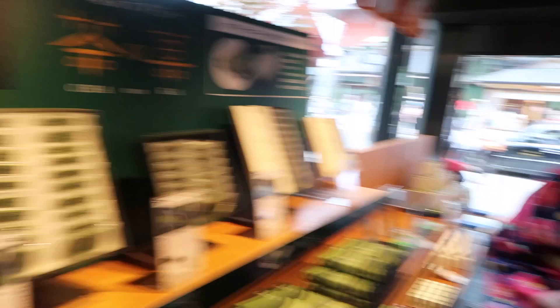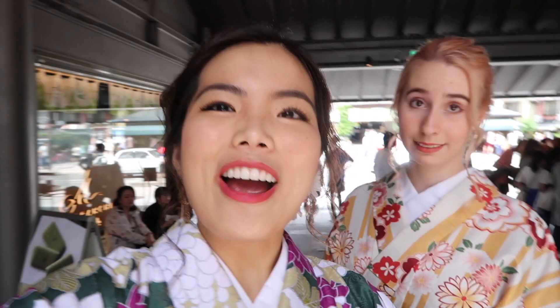A few minutes later, we got a sample of a very bougie cookie — 100 yen per cookie. Do you like it even though you don't like green tea? It's good! Approved even if you don't like green tea usually. It's really good. There are just a bunch of food places — paradise!